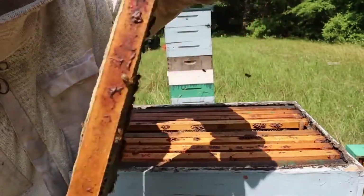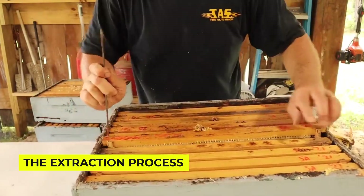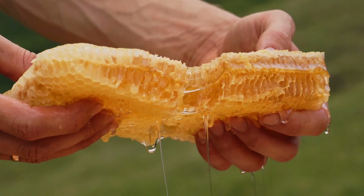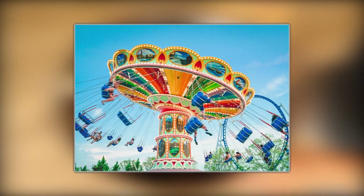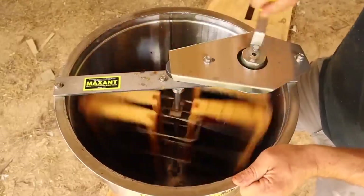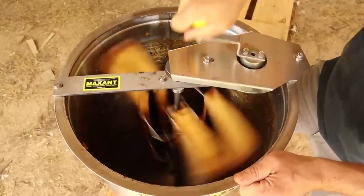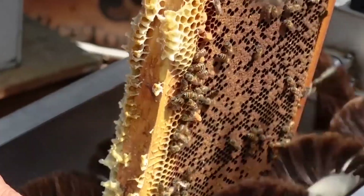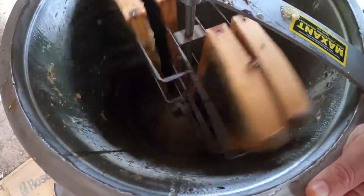Now here comes the really cool part: the extraction process. Ever wondered why factory honey looks so different from raw honeycomb? The answer lies in a fascinating piece of equipment called a centrifuge. Think of it as a honey-themed amusement park ride. The honeycombs are placed in this massive spinning machine, and through the power of centrifugal force — fancy words for really fast spinning — the honey literally flies out of the comb. How fast does this machine need to spin to get every last drop of honey out without damaging it?